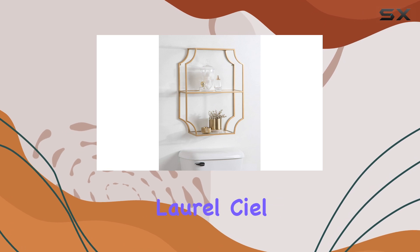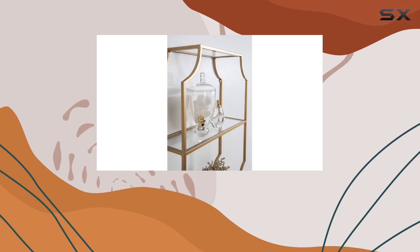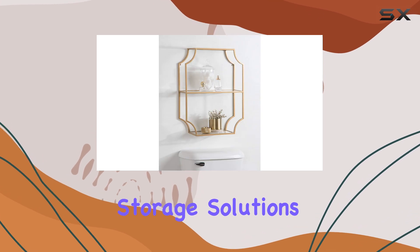Overall, the Kate and Laurel Seal Glam Geometric Wall Shelf is a fantastic choice for anyone looking to add a touch of glamour and functionality to their home. With its modern design, durable construction, and practical storage solutions, it's a great investment for any space.